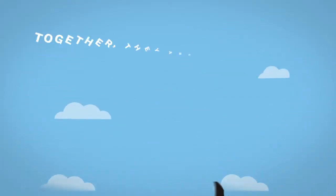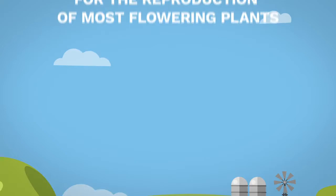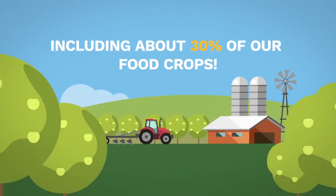Together, they are responsible for the reproduction of most flowering plants, including about 30% of our food crops.